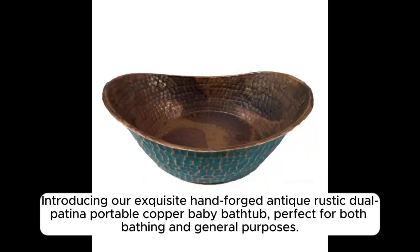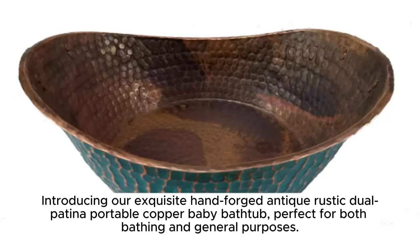Introducing our exquisite hand-forged, antique, rustic, dual patina portable copper baby bathtub, perfect for both bathing and general purposes.